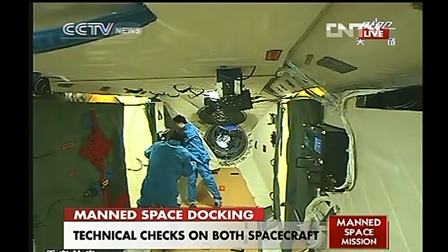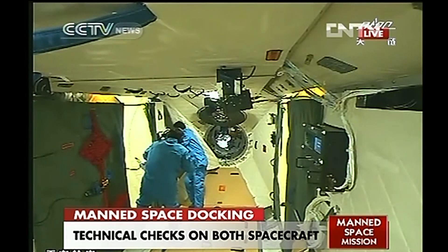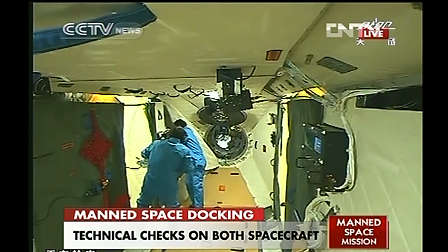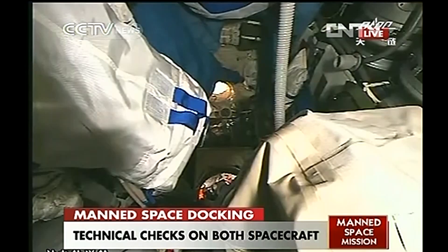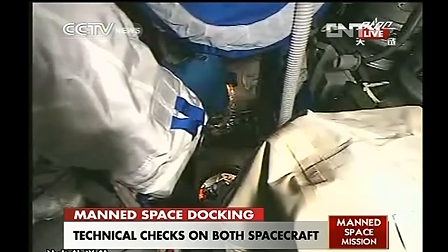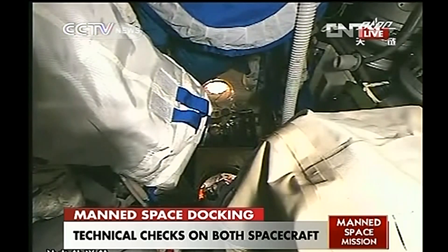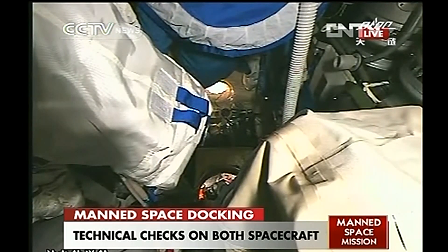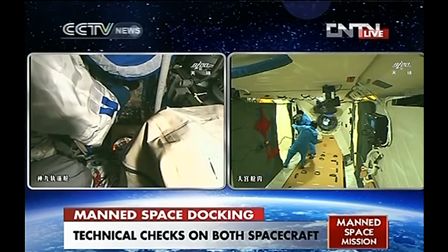There is a new development marking the success of this mission: the rendezvous docking has been completed and the astronauts have already entered the space lab. After stationary in the space laboratory, they will perform the manual docking — that means Shenzhou 9 will undock from Tiangong-1, distance itself, then approach again and rejoin Tiangong-1 in a manual docking maneuver.